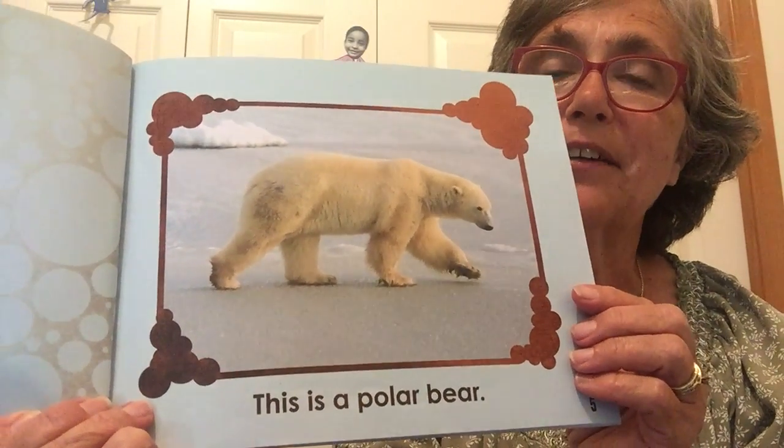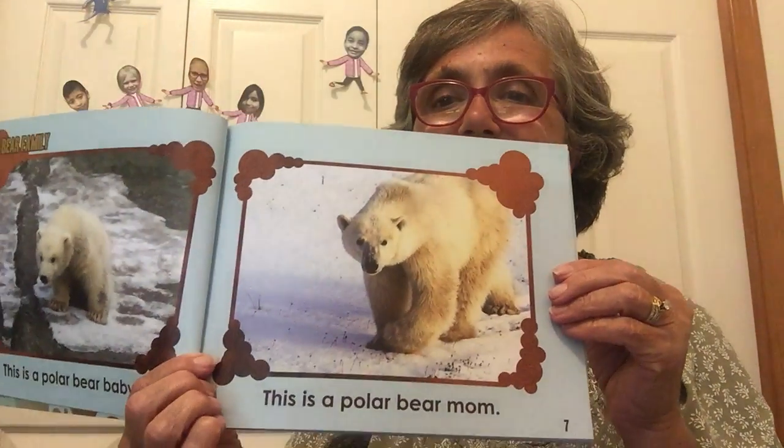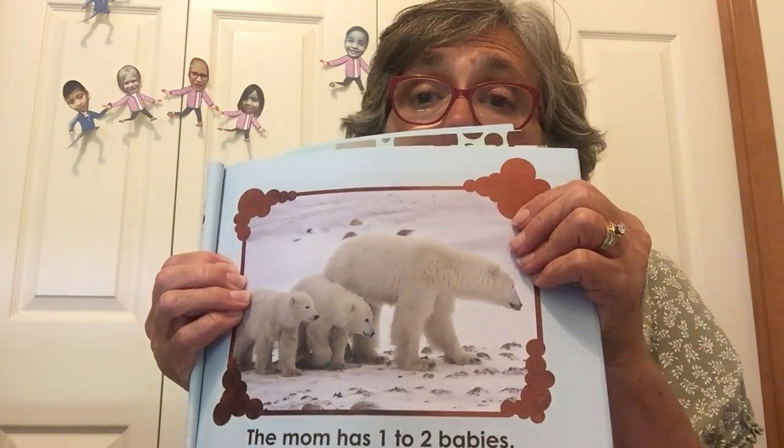This is a polar bear. This is a polar bear baby. This is a polar bear mom. Baby bears live with their mom. The mom has one or two babies.